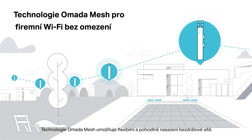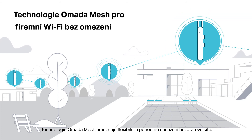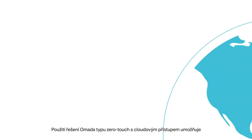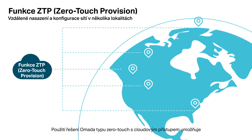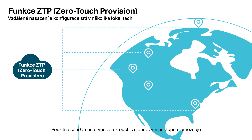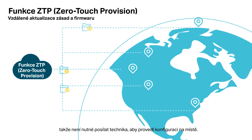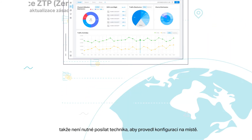Omada mesh technology delivers flexible and convenient wireless deployment. A centralized cloud management platform delivers higher efficiency, reliability, and security. Omada zero-touch deployment with cloud access allows you to remotely deploy and configure multi-site networks, so there's no need to send out an engineer for on-site configuration.